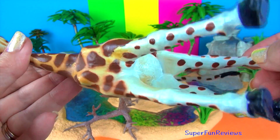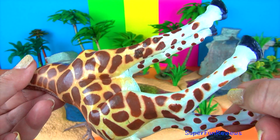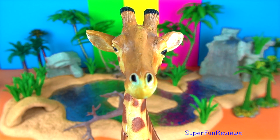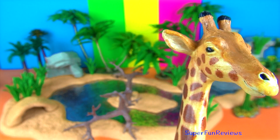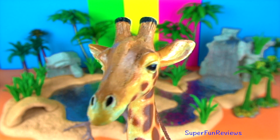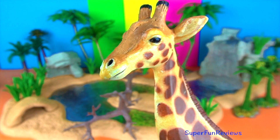They use their long legs to reach the leaves and buds in the treetops, and then they can use their long tongue to help pull down leaves that are growing up high. Giraffes live in groups called towers, led by an adult male.